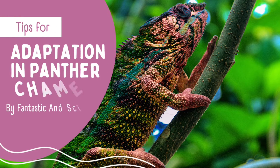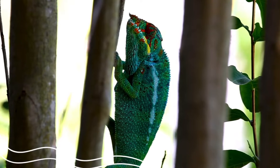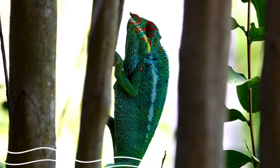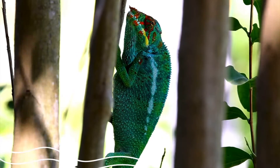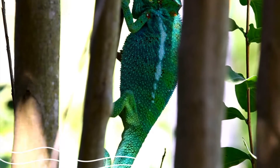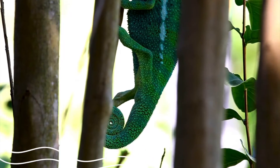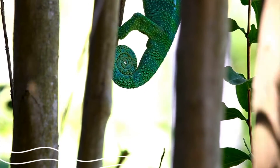Adaptation in Panther Chameleon. Adaptation of the panther chameleon to survive in its environment. Habitat: tropical rainforest. The chameleon has brightly colored scales to help it make camouflage and hide between green leaves and colorful flowers.